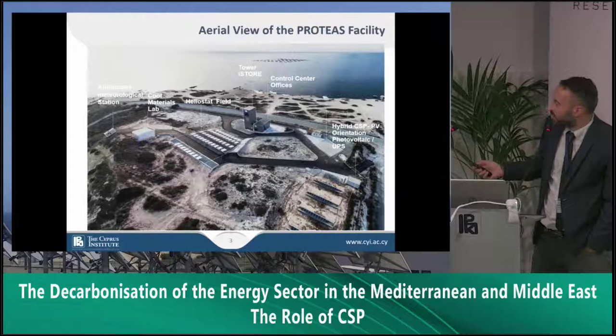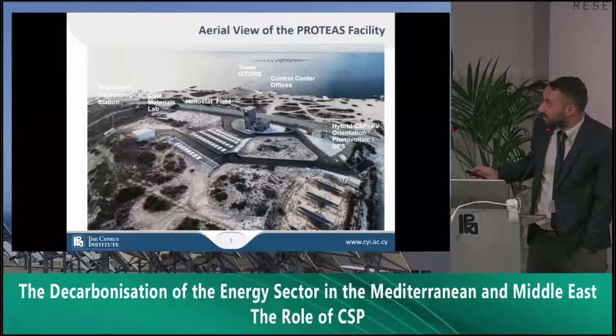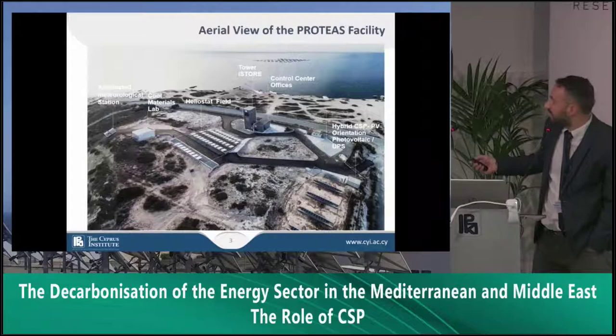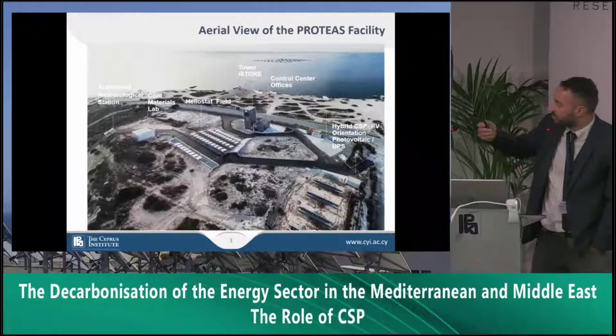Next to it we have the control center, an automated meteorological station, a cool material laboratory. As already mentioned, CSP usually goes with PV also, so we have right now a PV backup unit, and at the same time we are oriented to have a hybrid facility with PV plus CSP.